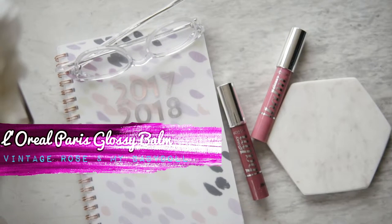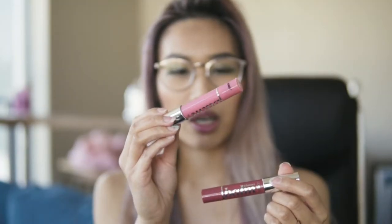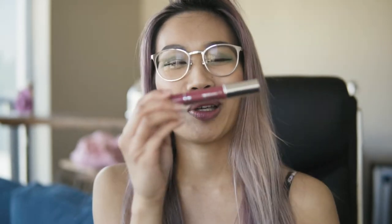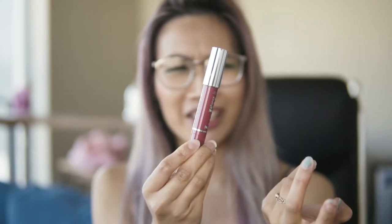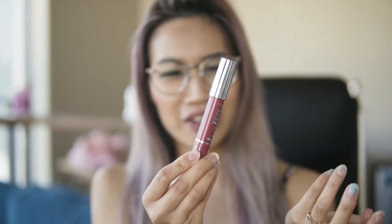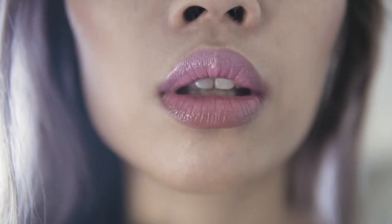For number two, I have a drugstore lip balm. This one is from L'Oreal Paris, the Glossy Lip Balm in the color Vintage Rose. I actually have another color of this lip gloss — this one is the My Baby Doll color. The color of this is more of a Barbie pink, and the other one is more of a mauvey pink. Now this is actually a lip balm I would not purchase again. Admittedly, I was attracted to it because of the cute packaging — the big silver lettering looked like a mascara tube, which was really pretty, something you wouldn't mind putting in your bag and carrying around.